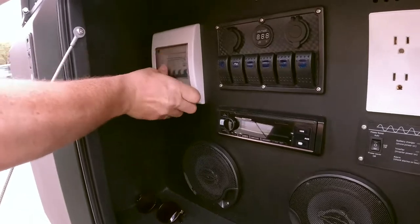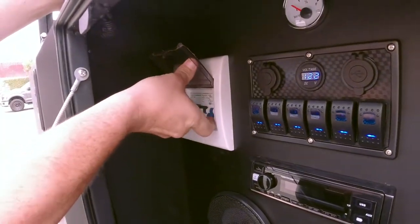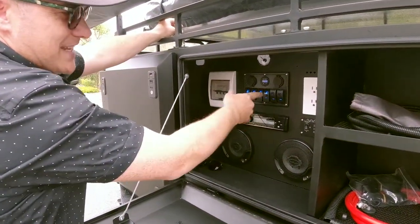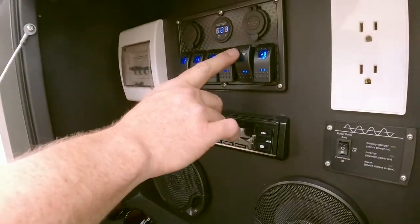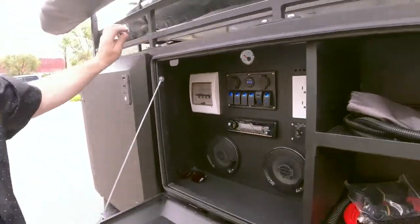We're going to push it and pull it open — brand new, still got the sticker. Flip on our system: this is going to be your left side galley lights, right side galley lights, your stereo flips on, and also your water pump. Let's go ahead and open up the magical kitchen.